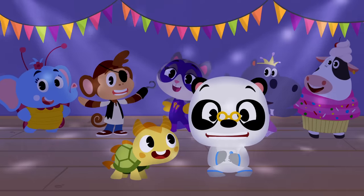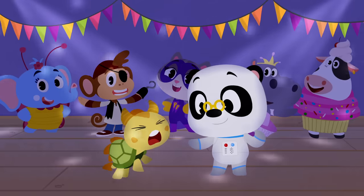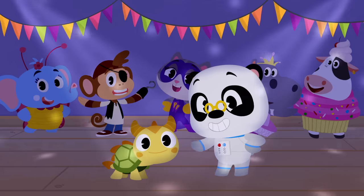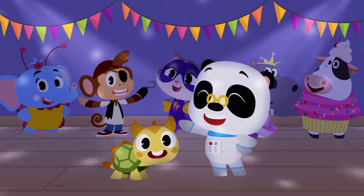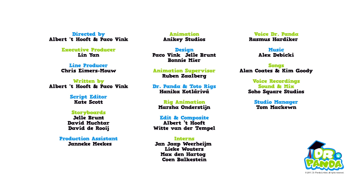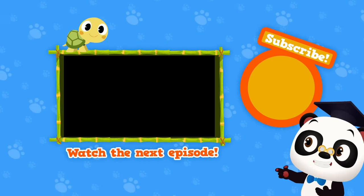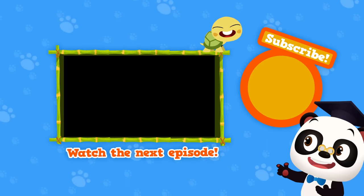That was an awesome party, wasn't it, Toto? Yeah! Thanks for all your help with Maymay's costume, guys! See you at the next costume party! Bye-bye! Hi there! Stick around for more Toto Time episodes! And be sure to subscribe to our channel!